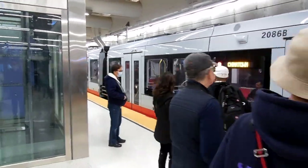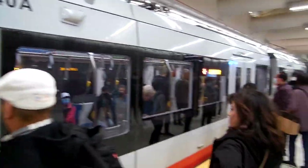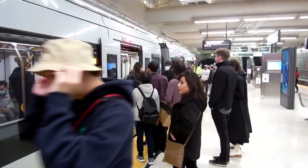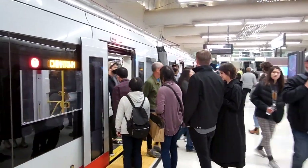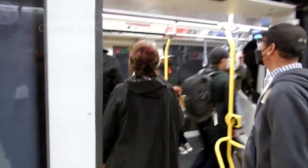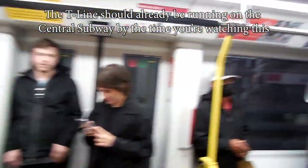The Central Subway is a 1.7-mile extension of the Muni Metro consisting of three underground stations and one surface station. We will be taking Muni's special weekend-only shuttle service that runs along the Central Subway, although Muni Metro's T-Line is scheduled to run on the Central Subway starting in January of 2023.